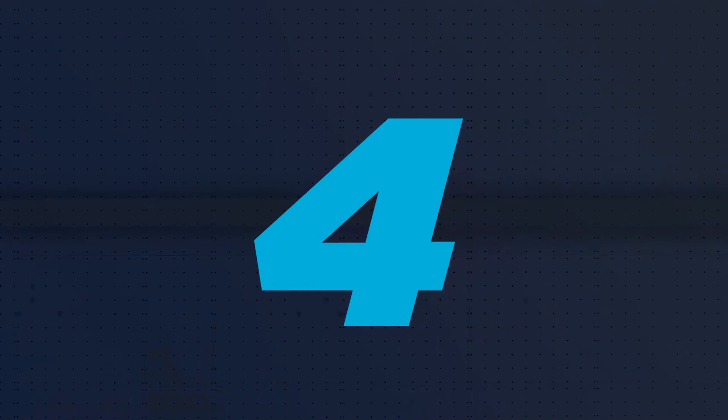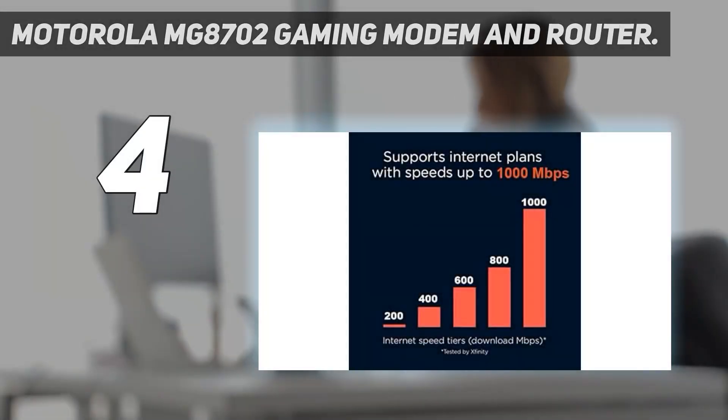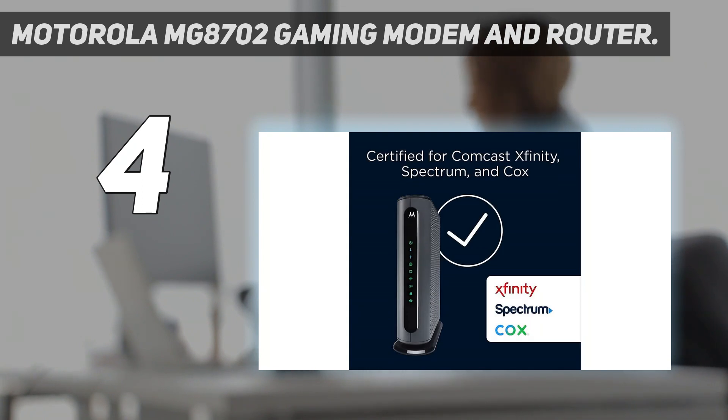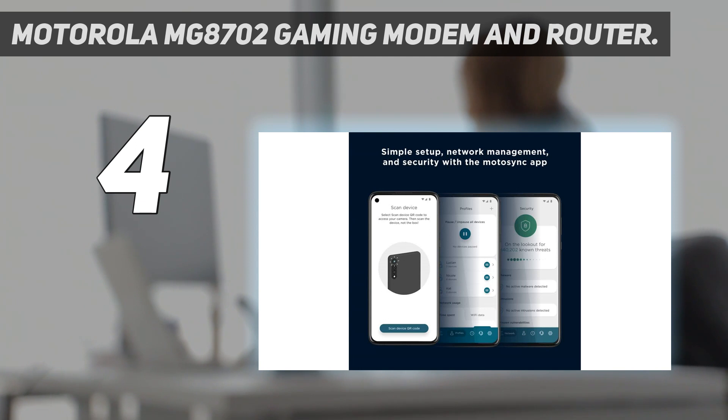Coming in at number 4: the Motorola MG8702 Gaming Modem and Router. This basic but functional modem hides a powerhouse performer that utilizes DOCSIS 3.1 to deliver lightning-fast 2.5 Gbps cabled internet. There's also a multi-processor running active queue management, which reduces latency to help ensure crystal-clear voice chat.